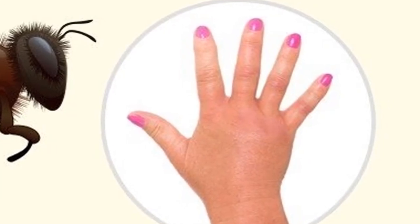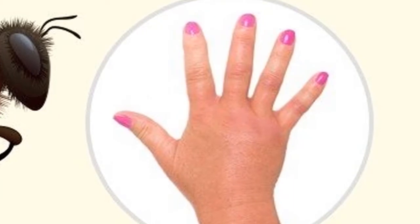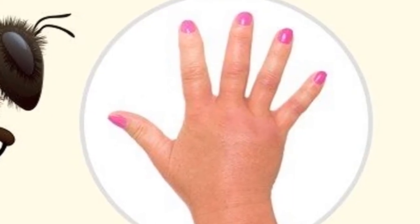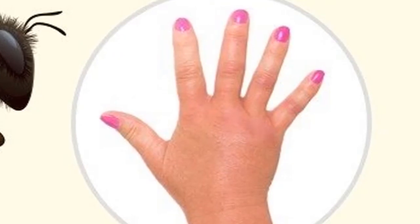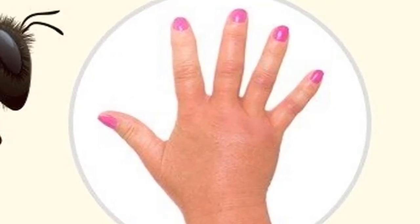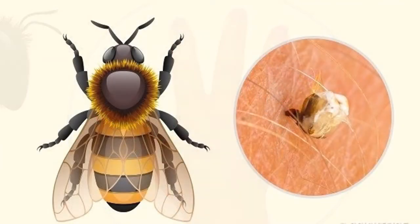Giant Hornet: if bitten, the area will be red and severely swollen, with the appearance of scars. Victims may feel extremely painful, even more painful than being stung by a bee. Hornet venom is more venomous than bee venom due to the size of the insect. The venom contains histamine and acetylcholine.